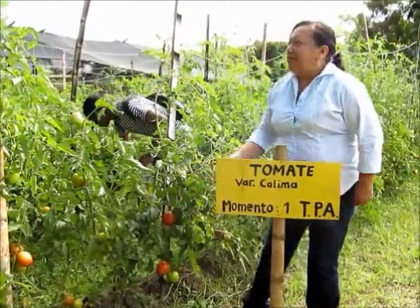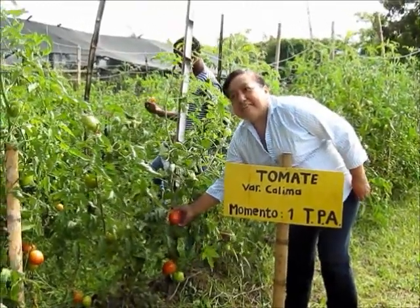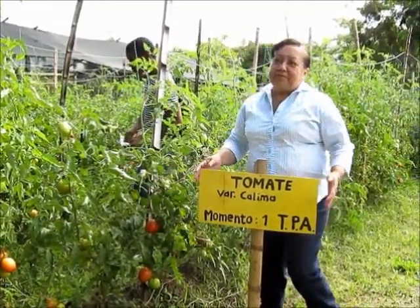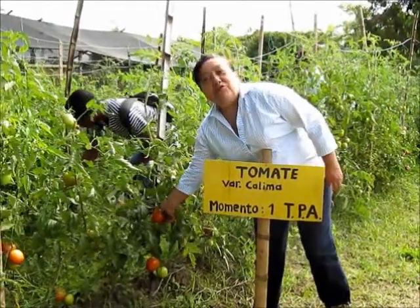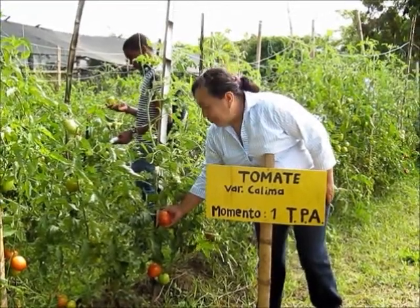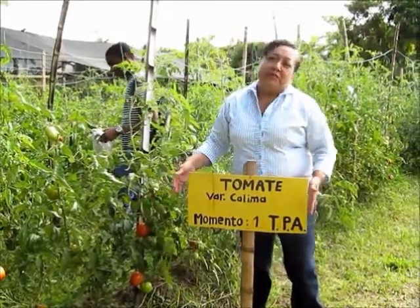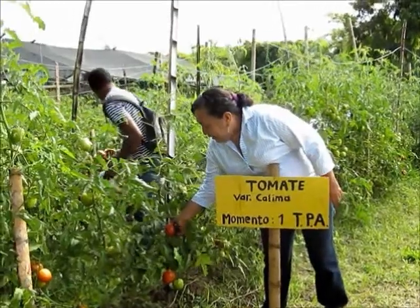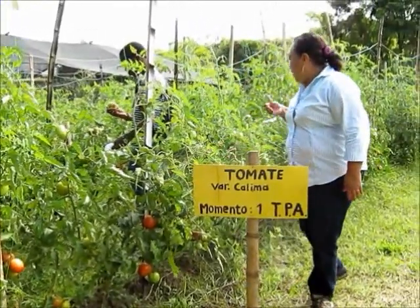Aquí tenemos sembrada la variedad calima. La característica es chombo. El manejo de este cultivo es totalmente bio-orgánico, sacándose una producción bio-orgánica de 3 kilos por planta, mientras que en manejo convencional se saca una producción de 5 a 6 kilos por planta.